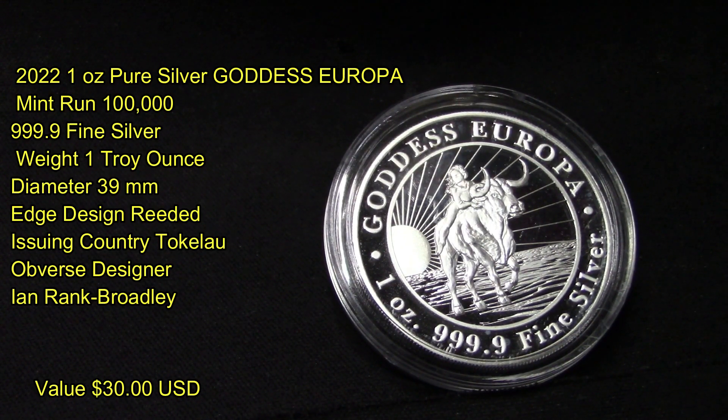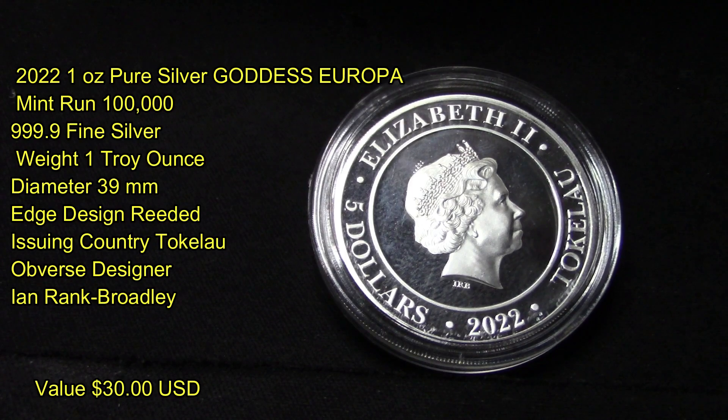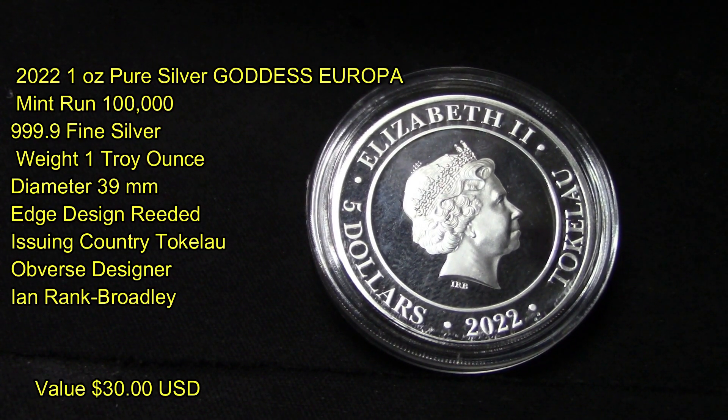It has a mintage of 100,000 produced, is 99.9 fine silver, weighs one troy ounce, has a diameter of 39 millimeters, and its edges are reeded. The issuing country is Tokelau, the obverse designer is Ian Rank-Broadley, and it has an estimated value of about $30 US based on silver prices at the time of filming. It's a pretty looking coin — it's got an effigy of Queen Elizabeth II on it.